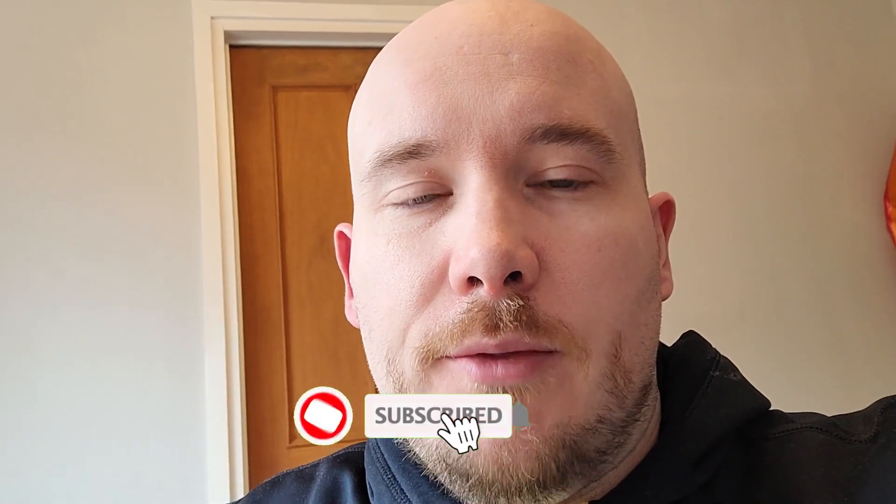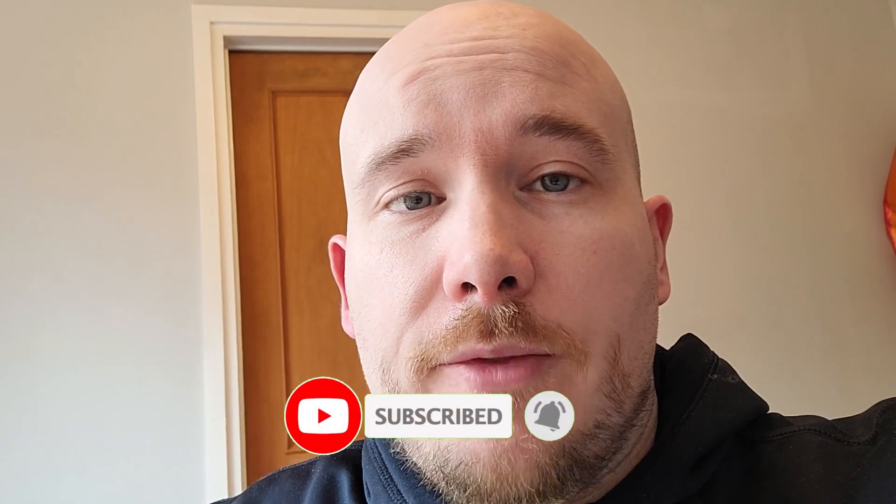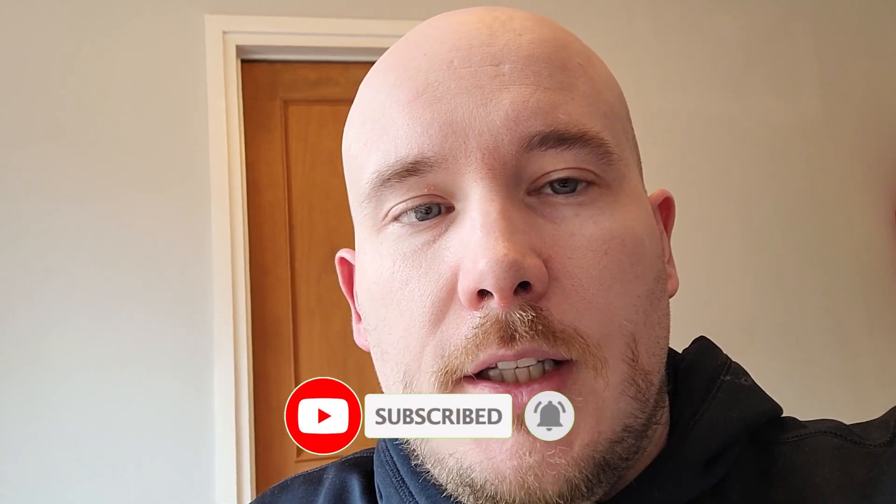Just a quick introduction to the channel, particularly for those of you who are new. I'm Stuart, my wife Emily, with our beautiful baby daughter Mia, and this channel is set up to offer tips and tricks on generating money through passive income, in particular in print-on-demand. If this sounds like something you're interested in, please hit that subscribe button below, and a big thank you to those who already have.